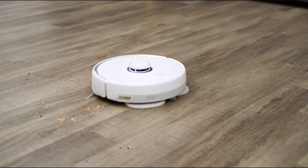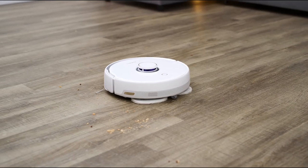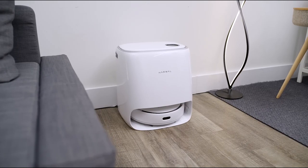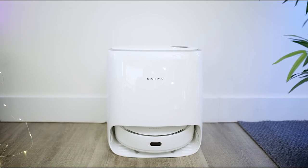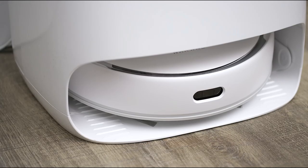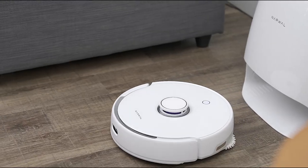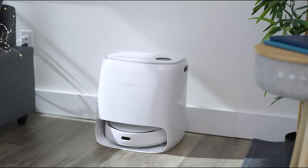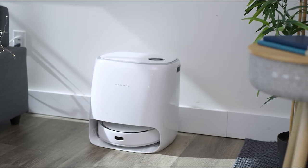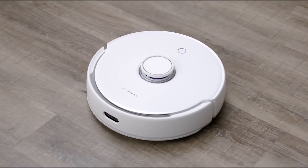The new robot not only corrected the shortcomings of its predecessor but also offered a number of innovations that no other vacuum cleaner has yet. The visual design remains the same — a minimalistic Xiaomi-style body with a LiDAR turret on top. Naval decided to abandon the D-shape in favor of maneuverability; now the robot is round, which makes it better at navigating around furniture legs.